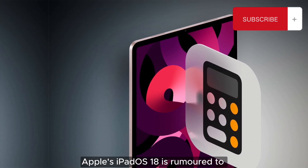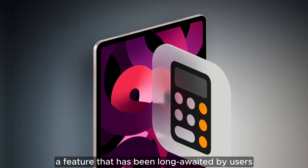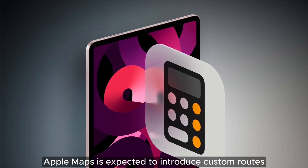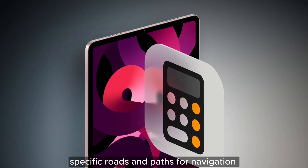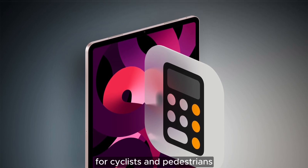Apple's iPadOS 18 is rumored to finally include a calculator app, a feature that has been long awaited by users. Additionally, Apple Maps is expected to introduce custom routes, allowing users to manually select specific roads and paths for navigation, a feature that could be particularly useful for cyclists and pedestrians.